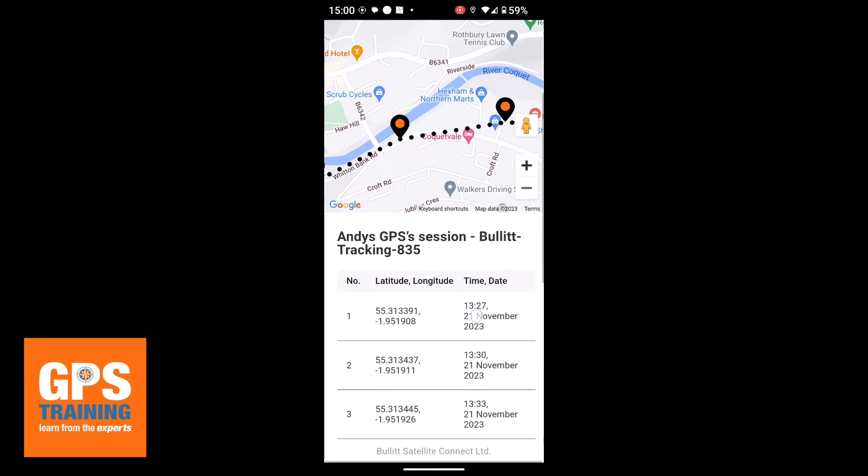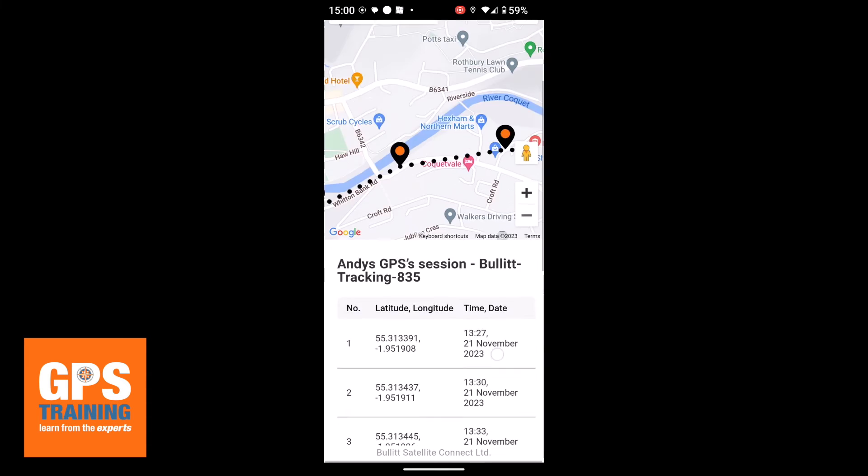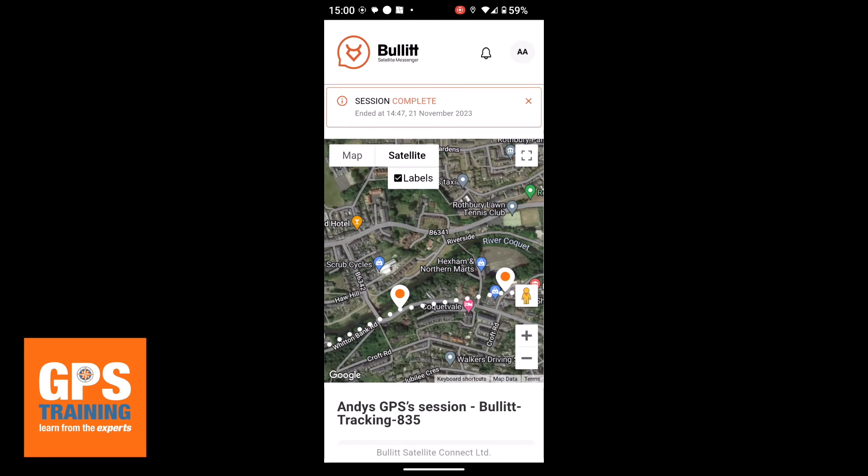Because remember, this was recording every few minutes. If I scroll down the screen, you can see it's got one here at 1:27, 1:30, 1:33, 1:37, 1:40. So it was every three or four minutes it was recording that point. But this is what my family member was able to see — my movements either on a satellite map or on a Google-style map.